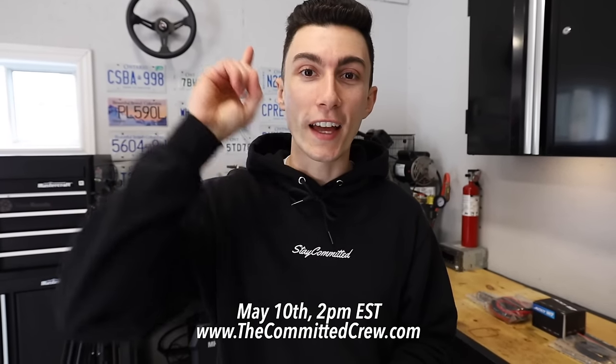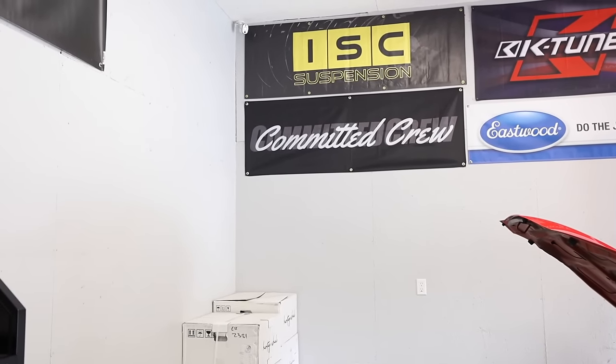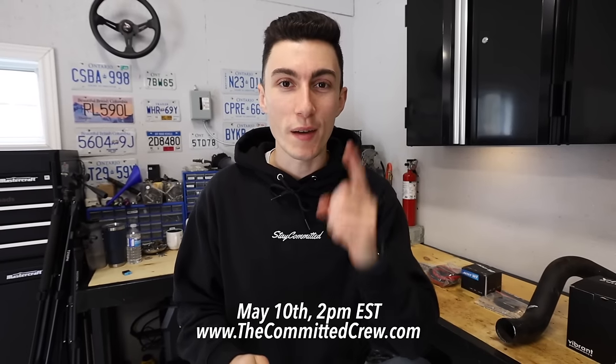May 10th at 2 p.m. Eastern Standard Time, we are dropping the brand new Committed Crew Shop banners. You guys have been asking for these for a long time, and we're going to release a handful of them before we go to the Driven shows. June 3rd we're in Toronto, June 10th we're in Edmonton, and June 17th we're in Vancouver. May 10th, 2 p.m. Eastern Standard Time — do not miss it.